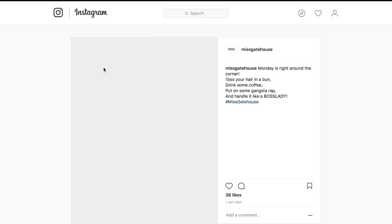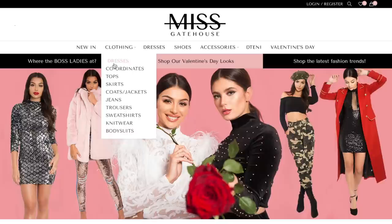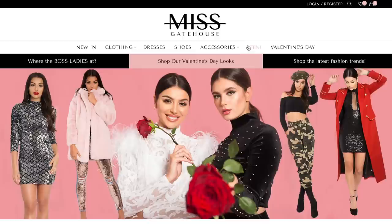I just quickly want to show you some items before we jump into the giveaway. We have the new in items — of course, at the moment everything is new. Then under clothing we have dresses, two pieces, tops, skirts, coats and jackets, and so on. Then we have shoes, accessories, the tenny, and valentines.